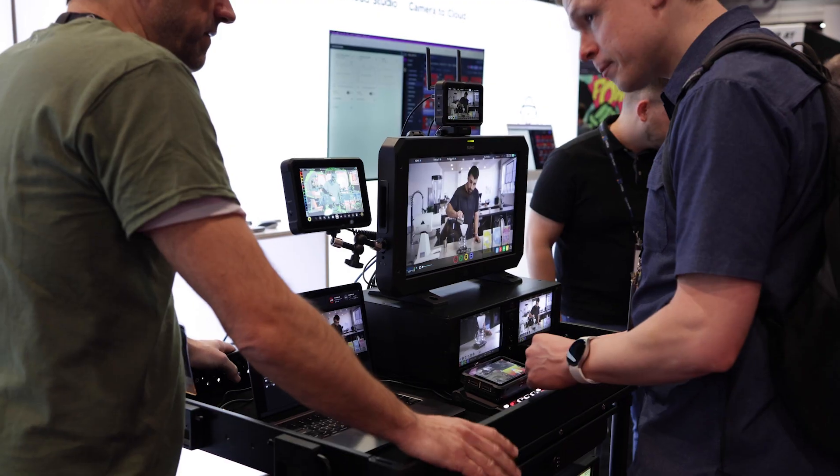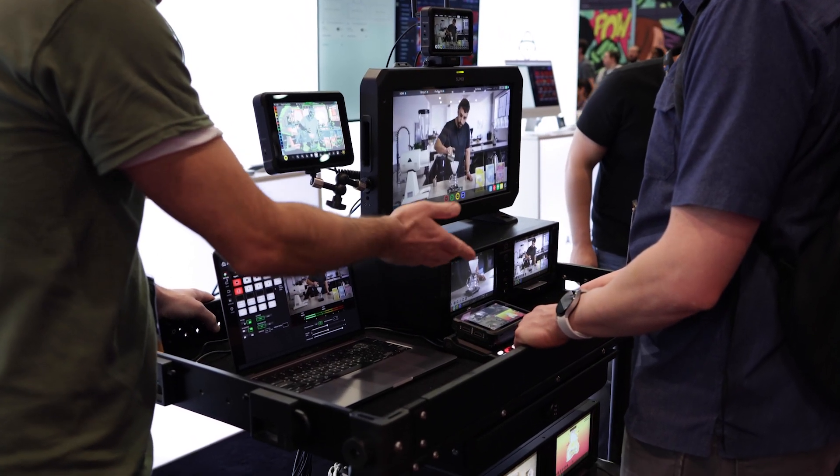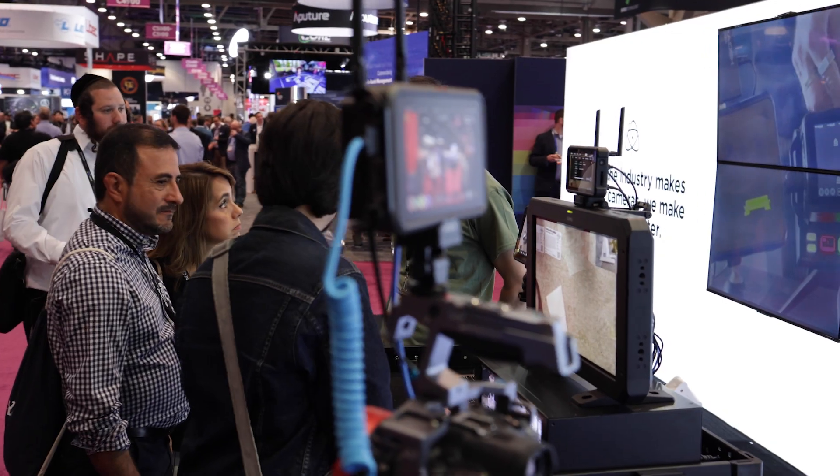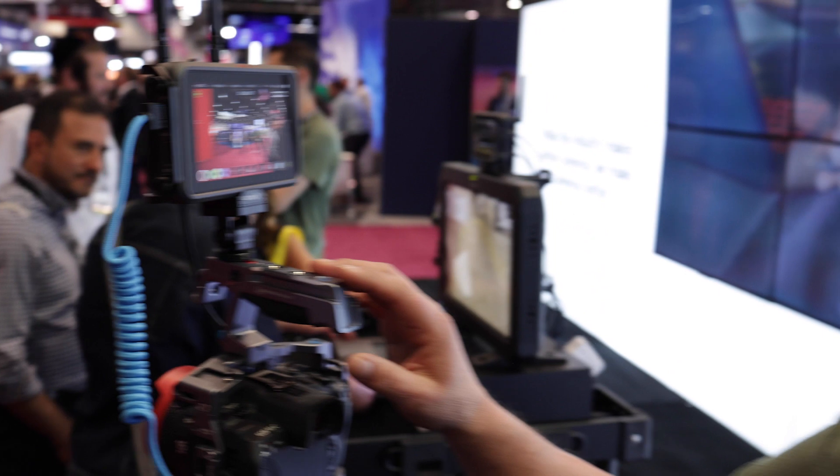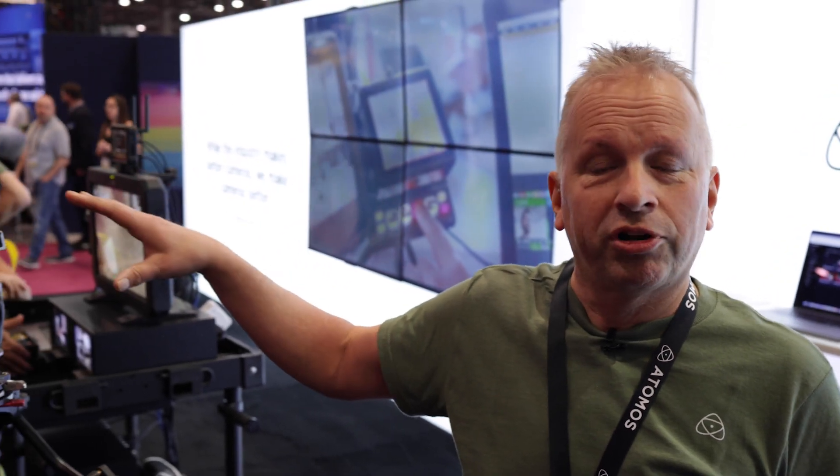Here on this part of the station is Camera2Cloud — connecting to Adobe Camera2Cloud powered by Frame.io. We've got the Ninja here, and demos going on with the Shogun Connect, showing how you can take content directly from the cameras, send the proxy directly up into Frame.io, appear on the timeline and start editing whilst you're recording the high-res file on the SSDs.